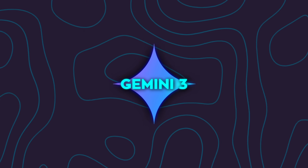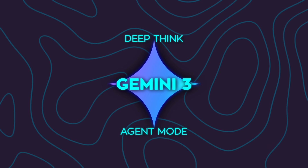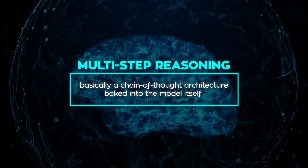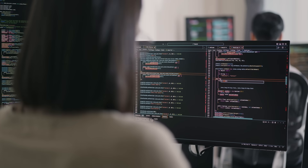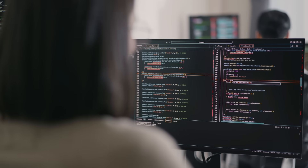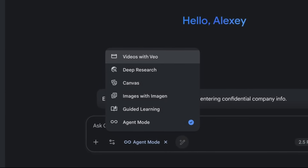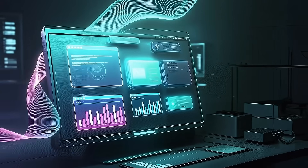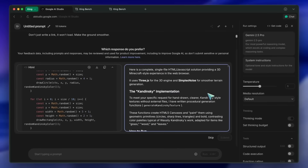People testing it have even spotted terms like Deep Think and Agent Mode buried in the commits. Deep Think seems to be Google's take on multi-step reasoning — basically a chain-of-thought architecture baked into the model itself, so it can handle long problem-solving sessions without losing track. Agent Mode is the fun part: browser control. The model will be able to perform actions like research or data entry directly inside a browser. That's a massive step toward autonomous agents.